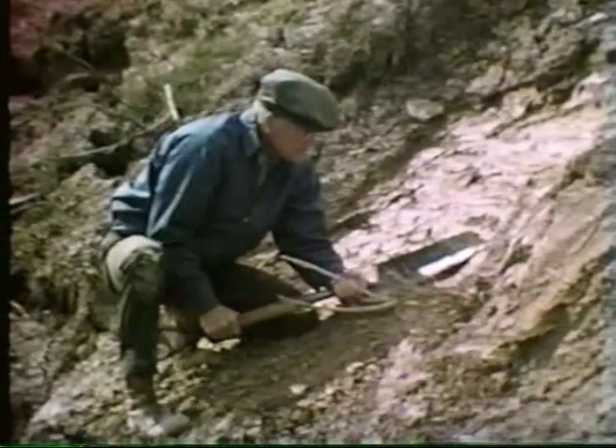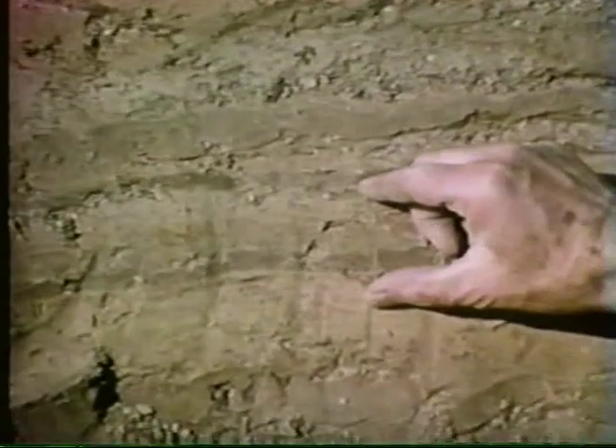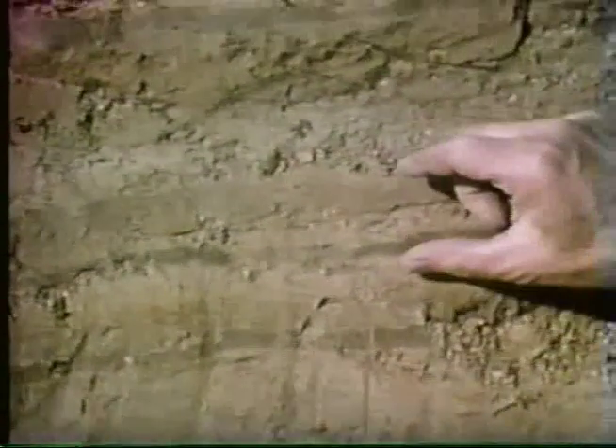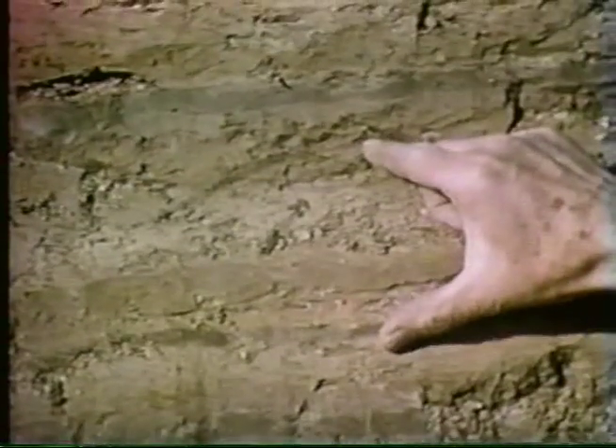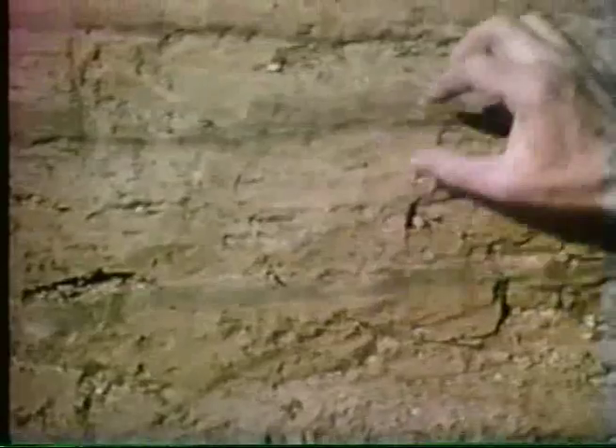The finer clay particles then settled from the water to form dark clay layers overlying the lighter bands of silt. This process often continued for many years, producing stratified beds called varved clays, now found on the flat plains that once lay beneath lakes. The annual couplets of these varved clays are a means of counting the years needed for their formation.